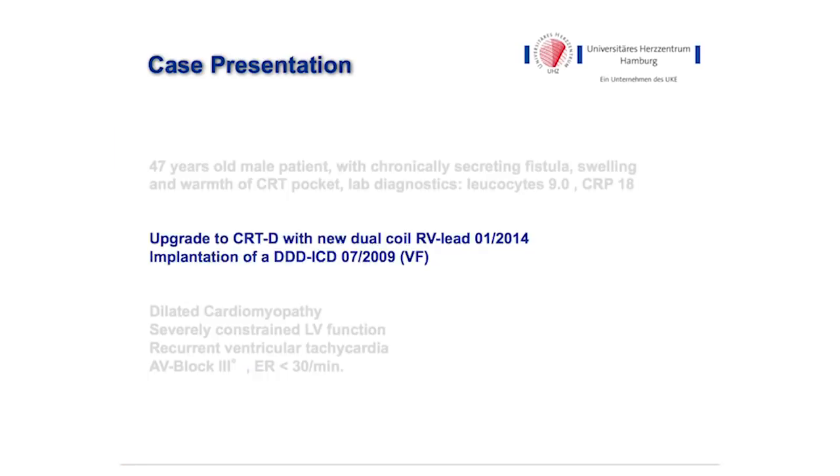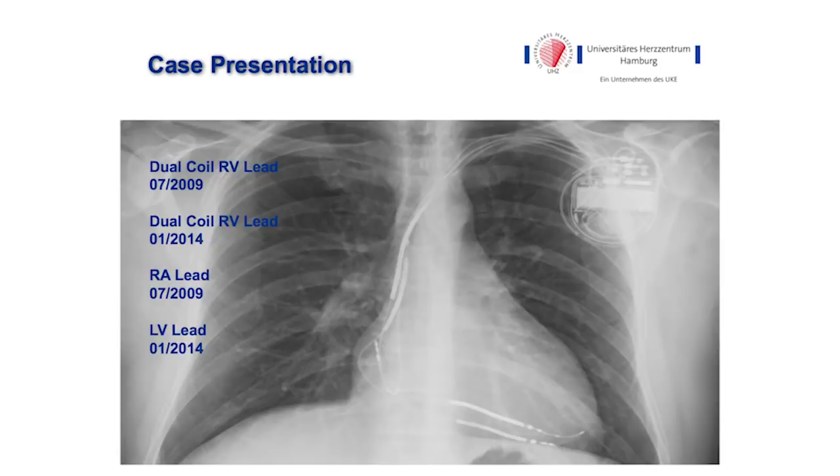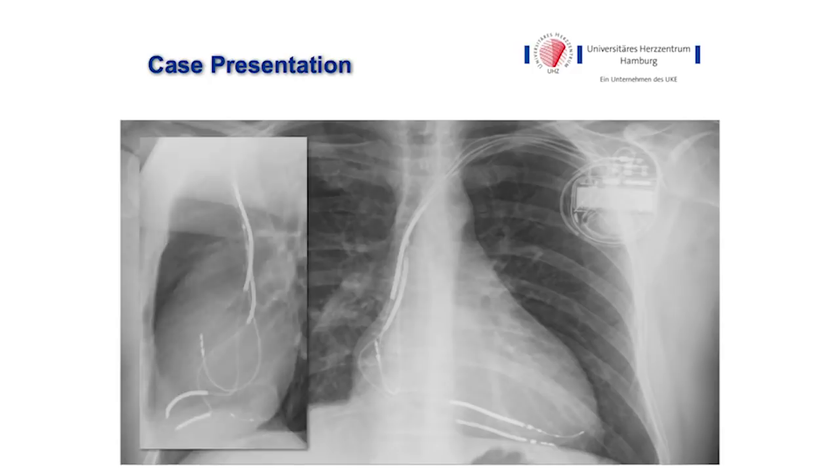The patient had a history of upgrade to CRTD with a new dual coil RV lead in January 2014. Before that, he had implantation of a DDD-ICD in July 2009 for ventricular fibrillation. The x-ray shows a dual coil RV lead from July 2009, another dual coil RV lead from January 2014, one atrial lead from 2009, and one LV lead from January 2014. The lateral x-ray shows the location of all four leads.